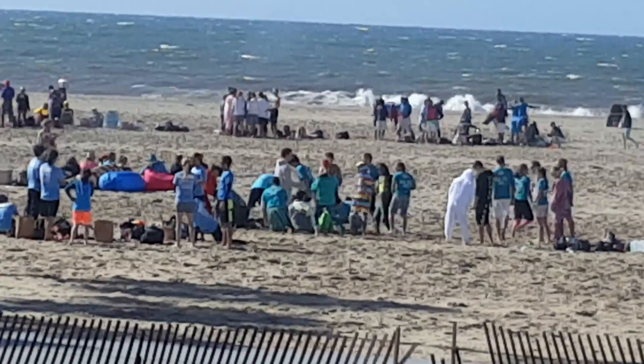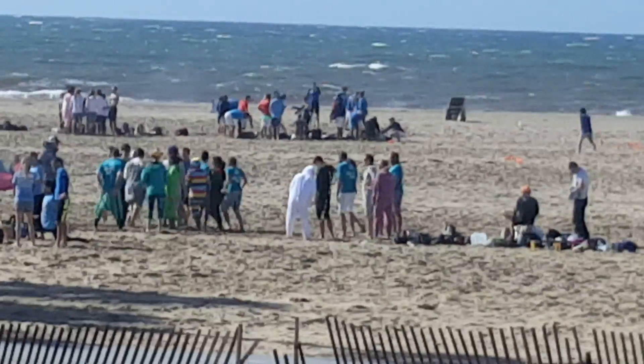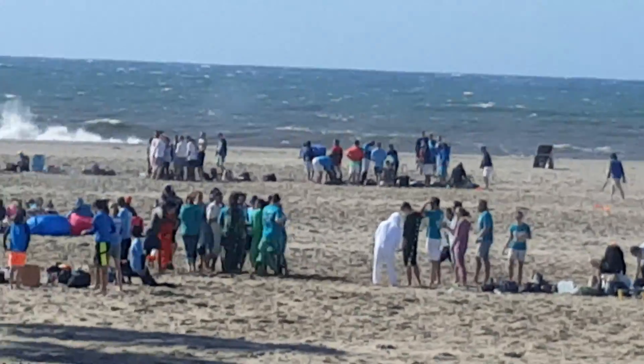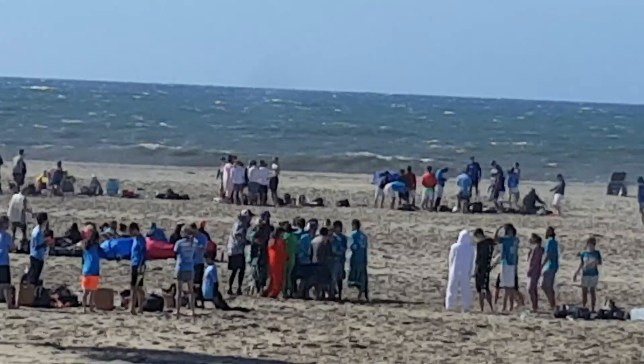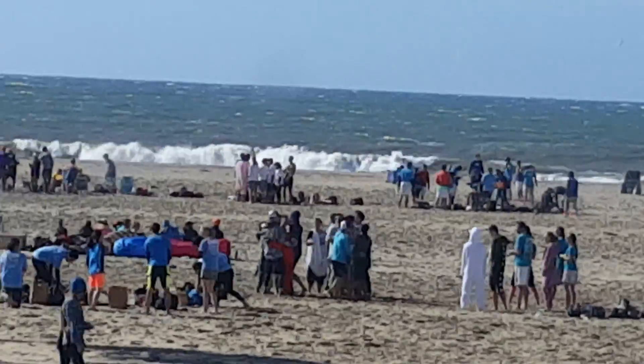Lots of construction cones, lots of little orange things. Big waves on the ocean. Outside temperature is 60, which is 15 Celsius. Some more people over there.